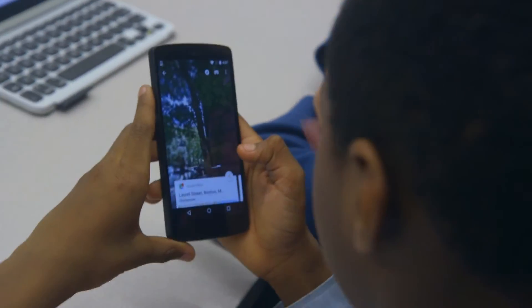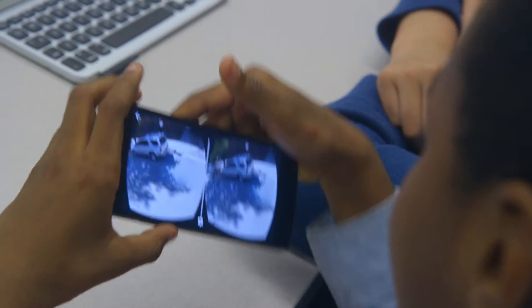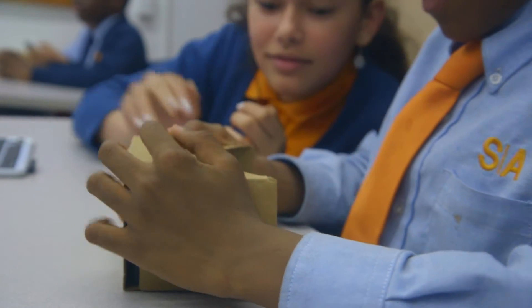We're going to be using Google Street View today. When you use this app on your phone and put it inside the goggles that we have in front of you, you're going to get a 3D virtual experience of one of the sites that you have chosen to visit. It'll literally be like you are standing in front of any of the buildings, any of the places that you've had a chance to learn a little bit more about today.